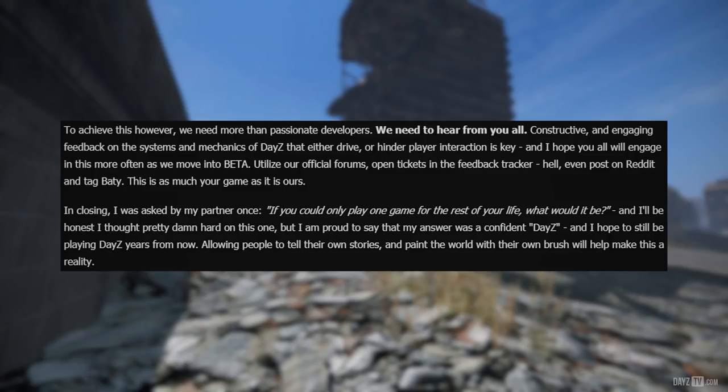Hicks finishes up by saying: I was asked by my partner once — if you could only play one game for the rest of your life, what would it be? I'll be honest, I thought pretty hard on this one, but I am proud to say that my answer was a confident DayZ. I hope to still be playing DayZ years from now, and allowing people to tell their own stories and paint the world with their own brush will help make this a reality.